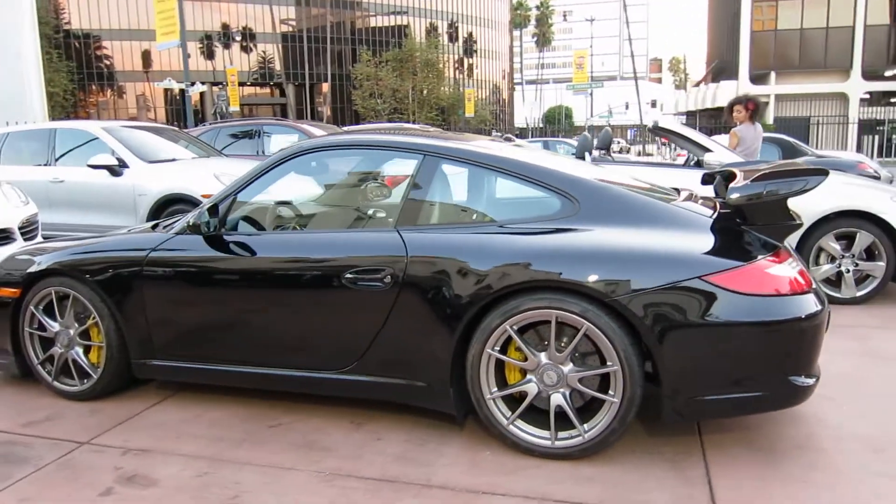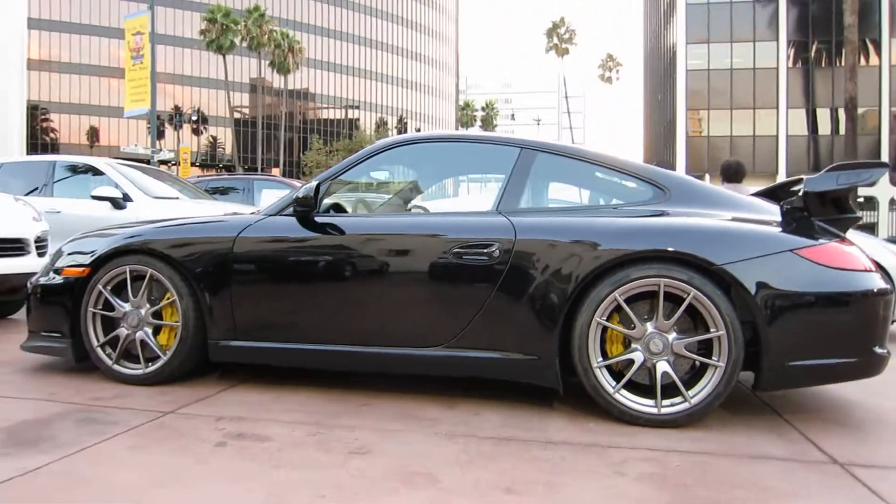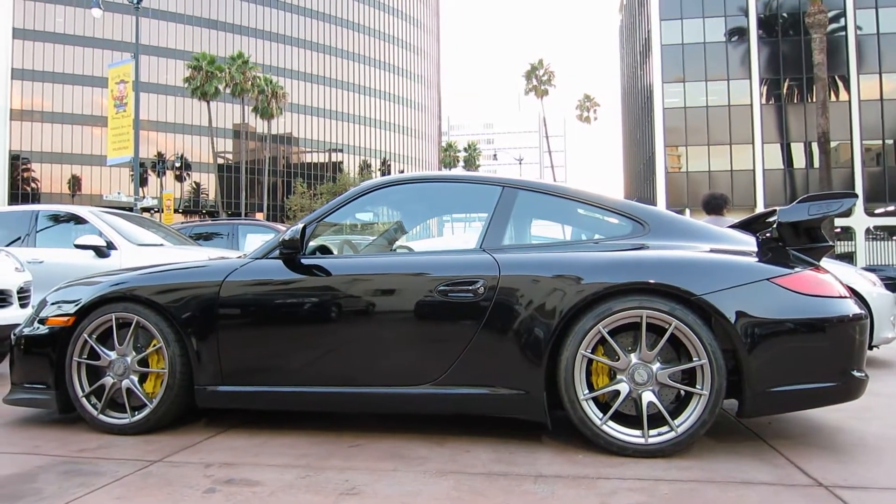Give me a call if you're interested in the GT3: 310-922-7291. If you want more specs on it, be patient — I will have them shortly.